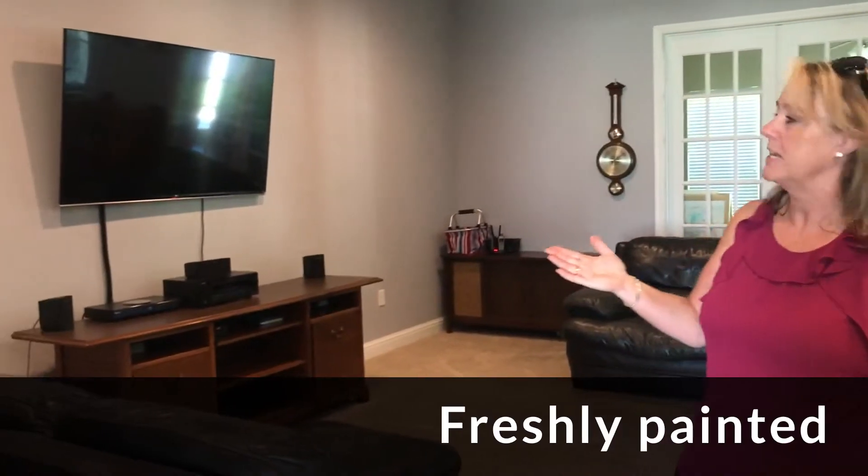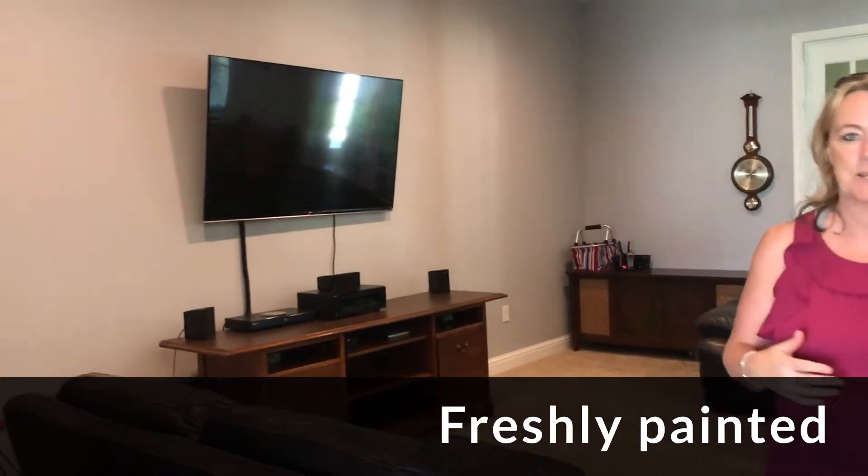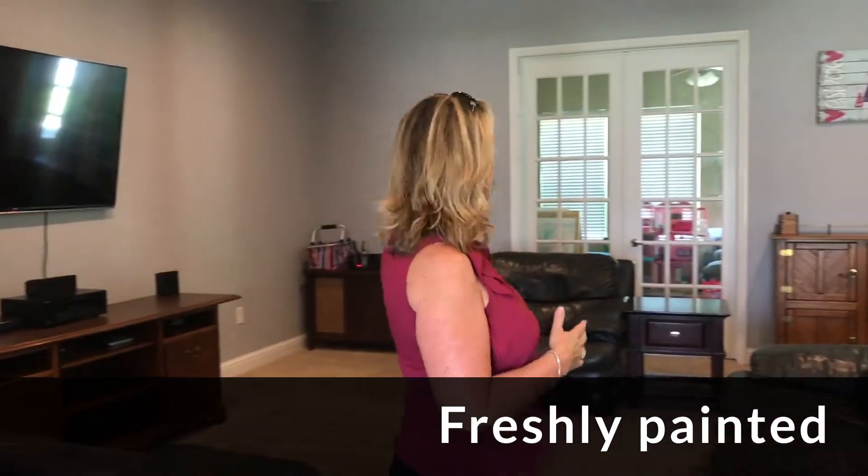Come inside and take a look. This is the living room — it is huge. It's just been freshly painted, so it's beautiful. It smells fresh and clean in here. As you can see by the furniture, there's tons of room.